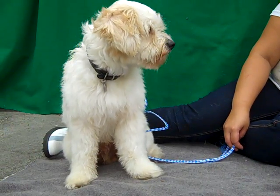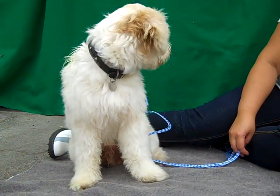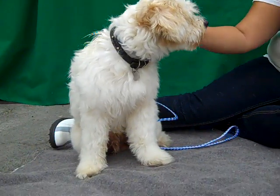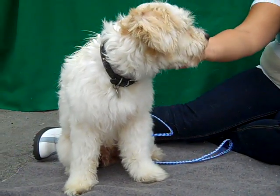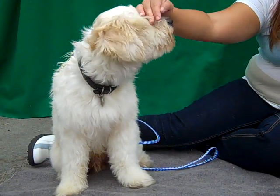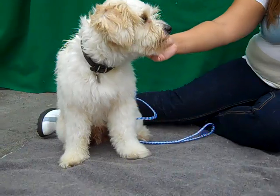He walks very well on a lead, likes other dogs. He's friendly, happy, confident. This guy's really calm too — he's got a fantastic energy. Anybody would just be chomping at the bit to get this dog. You will have hit the doggy jackpot if you adopt Shaggy at the Baldwin Park Shelter.